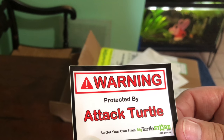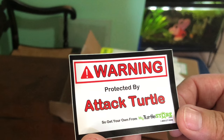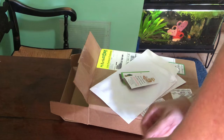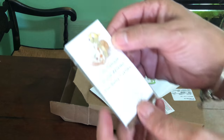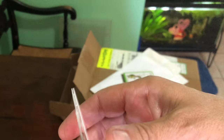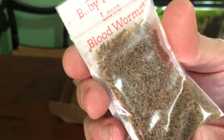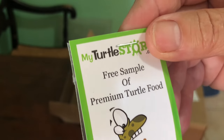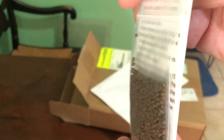Warning: protected by attack turtle. Oh my gosh, I love this. I got a free sample of blood worms for baby turtles, which I have blood worms but this is very kind. And a free sample of premium turtle food.